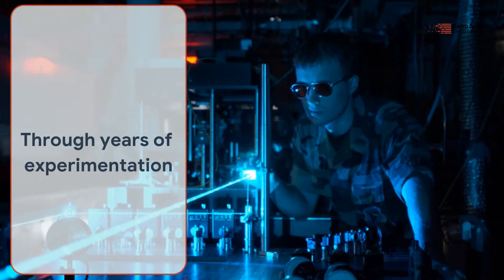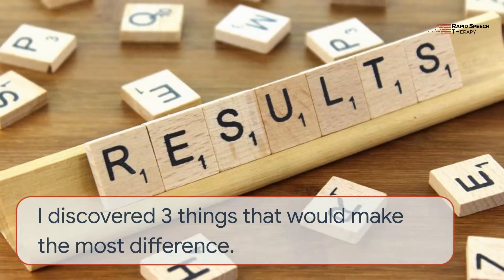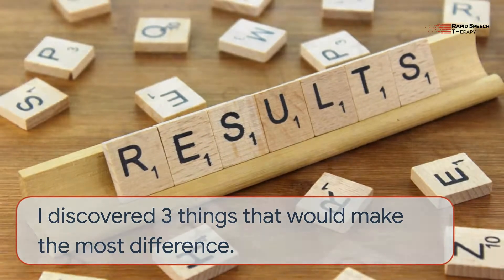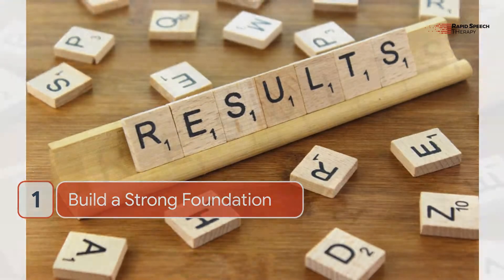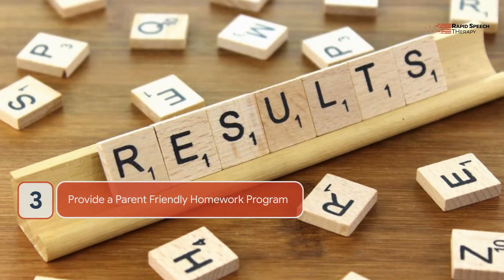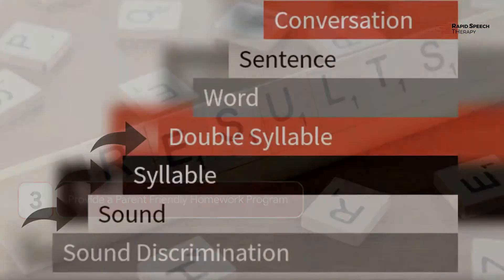Through years of experimentation, I discovered three things that would make the most difference: build a strong foundation, work to develop automaticity, and provide a parent-friendly homework program.